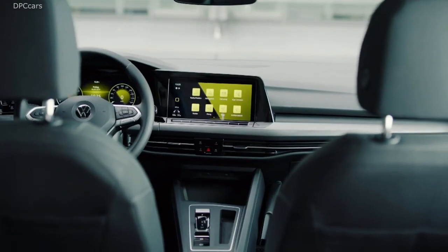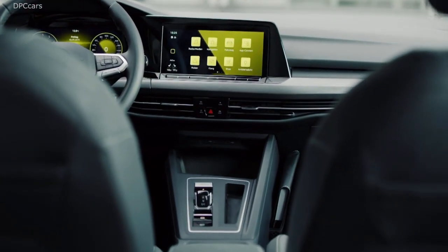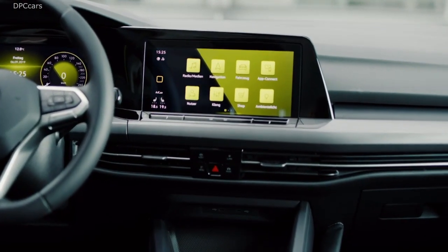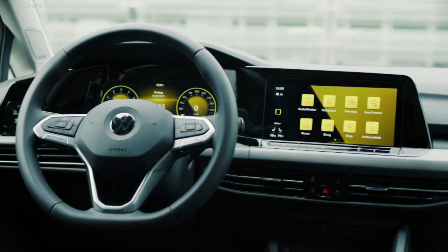The interior of the new Golf is really a lot more modern than its predecessor. When you look into the cockpit, you find as standard a 10.25-inch full digital cockpit.